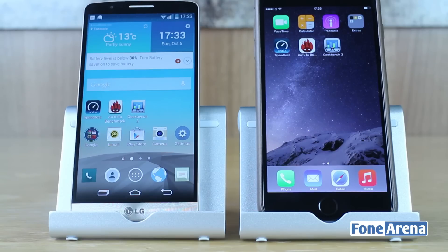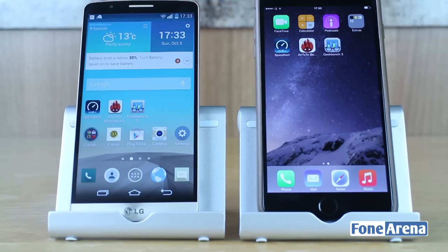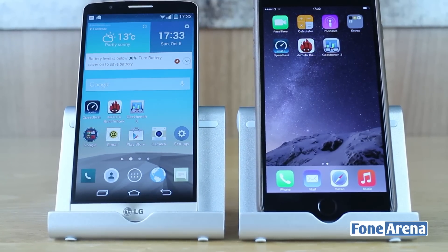To accurately test these two handsets we're going to use two very well known benchmarking applications: Geekbench 3 and 3DMark. We would have liked to have used Antutu benchmark as well, but the app has some issues on the iPhone and the results produced are not accurate. Using these benchmarks we'll be able to give you a score for each one and not only compare them against each other but also against other devices.